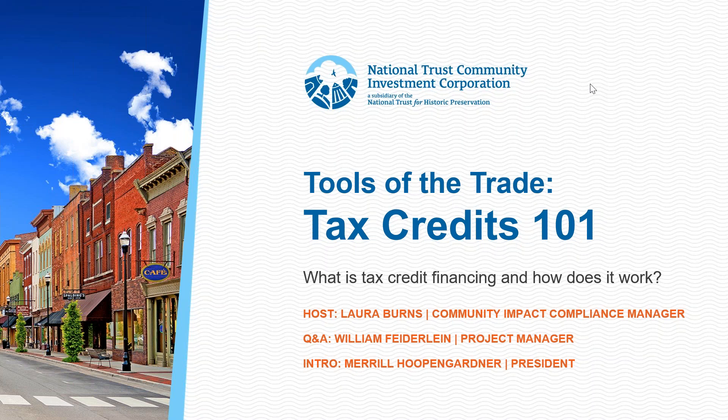Good afternoon, everybody. I'm Meryl Hoopengardner, the President of National Trust Community Investment Corporation. Thank you for joining us today for our inaugural webinar. We are doing a three-part series talking about tax credit financing to support the redevelopment and rehabilitation of historic properties across the country. Today we'll be talking about some of the basics and the lingo you need to know to access tax credit financing for the Federal Historic Tax Credit and the New Markets Tax Credit.